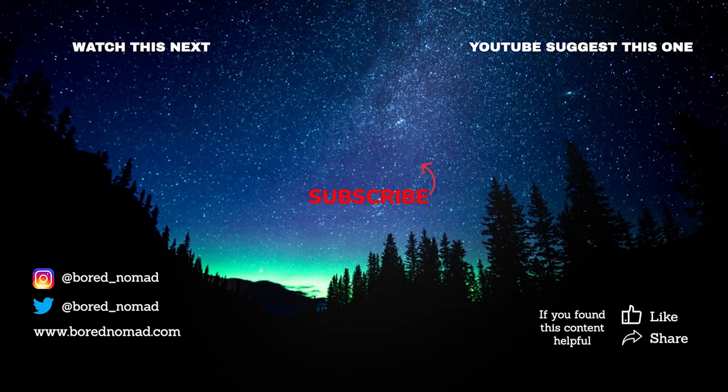If you liked this video, please hit the like button and subscribe. It really means a lot to this channel. Thank you very much.